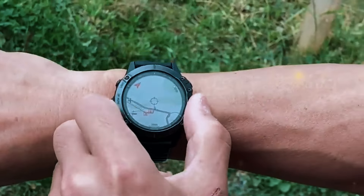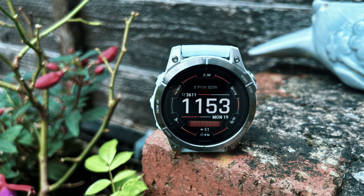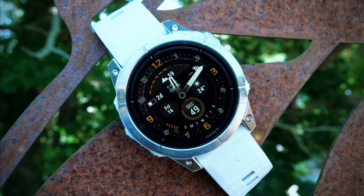Navigation is another strong point of the Fenix 7 Series. The watches include multiband GPS, topographical maps, ski maps, and golf course maps. The new multi-continent mapping feature provides detailed maps for multiple regions, making it easier to explore new places. One of the most impressive features is its battery life — depending on the model and usage, these watches can last for weeks on a single charge, making them perfect for long expeditions and multi-day adventures.